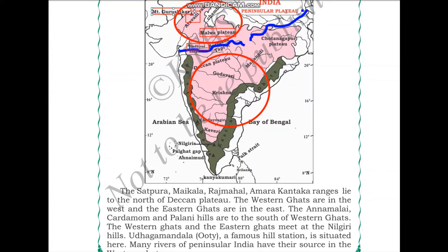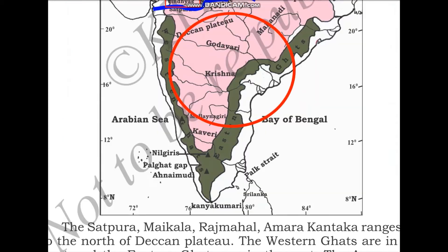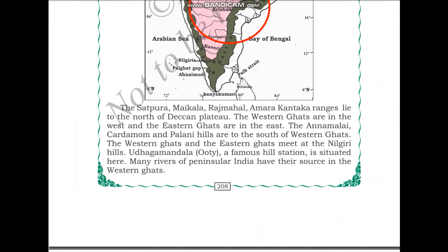Zooming in on the map, we can see the Satpura ranges. Close to the Satpura ranges we can also see other ranges such as the Maikala, Rajmahal, and Amarakantaka.